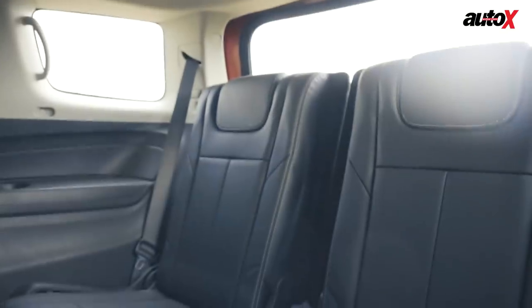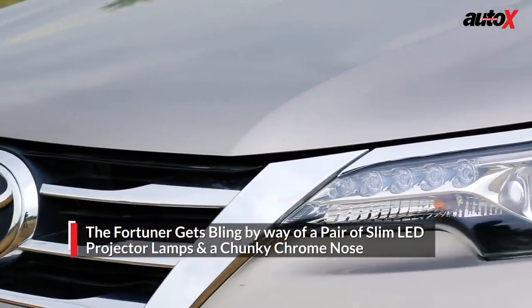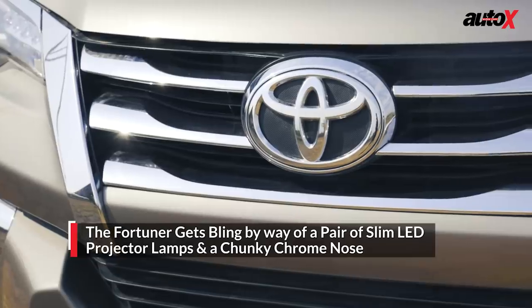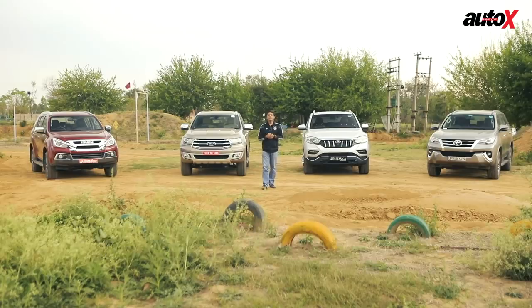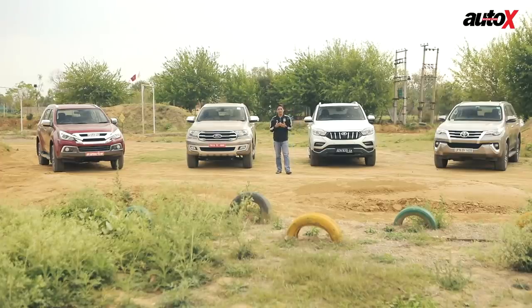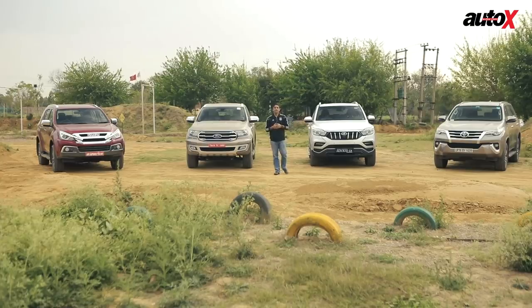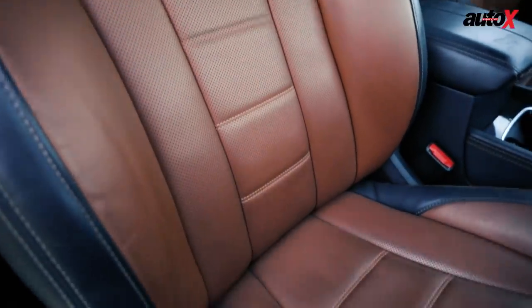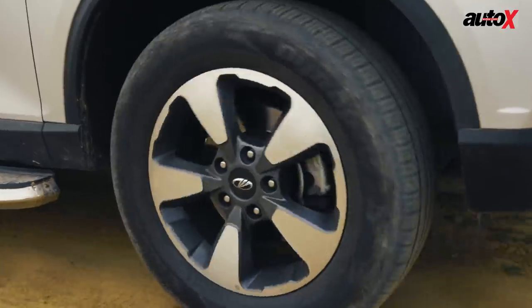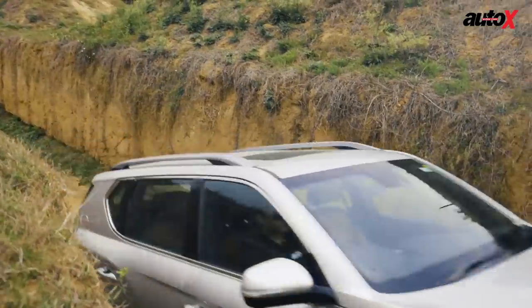Toyota has gone the bling way as the Fortuner now comes with slim LED projector headlamps and a huge chrome nose. The Fortuner's 2.8-litre engine offers plenty of low-end torque, which ensures it is easy to drive in the city. The Alturas is a surprise package as the 2.2-litre engine is extremely refined, offers linear pickup, and negates any sort of turbo lag. The cabin is class-leading thanks to its quilted leather seats, which are extremely comfortable and supportive. Unfortunately, the ride is quite stiff and every time you go over a pothole, you can feel the thud, making the ride quality slightly uncomfortable.